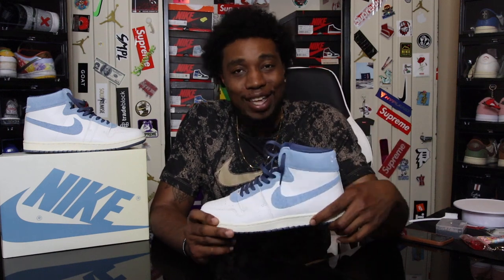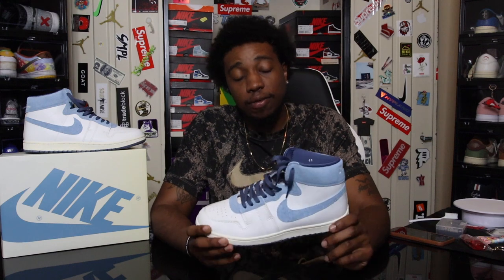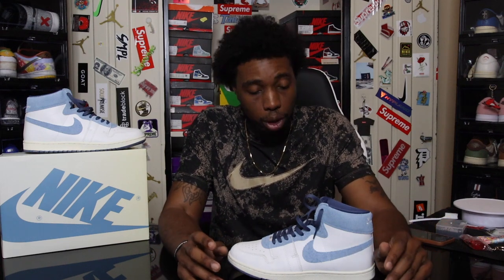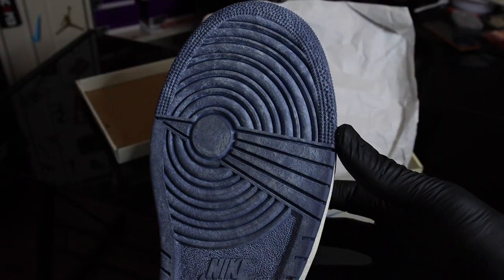And as you guys know, if it's a North Carolina colorway, I need it. Besides the fact that it's a North Carolina colorway, I've honestly never been a fan of the Air Jordan Airship model at all, because every colorway they've dropped in the past has really been trash to me. But this is the one — I can't even lie. So let's get into it.